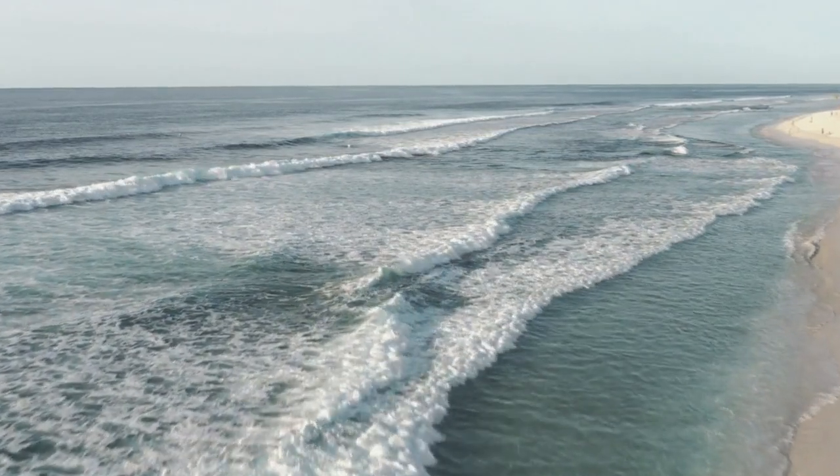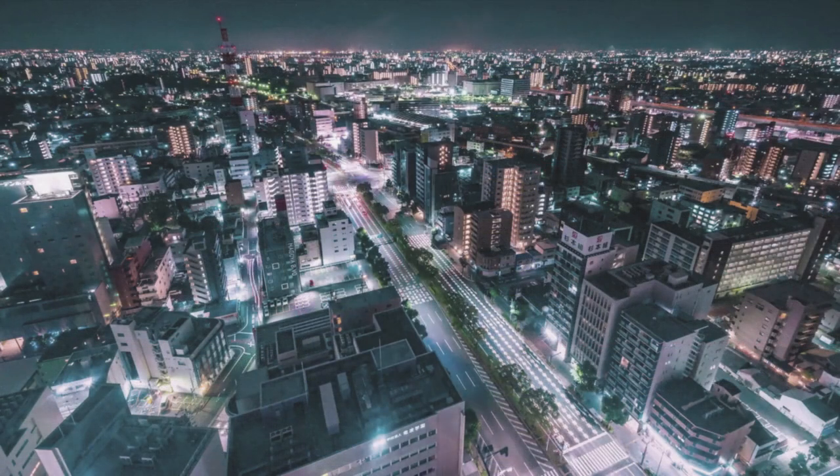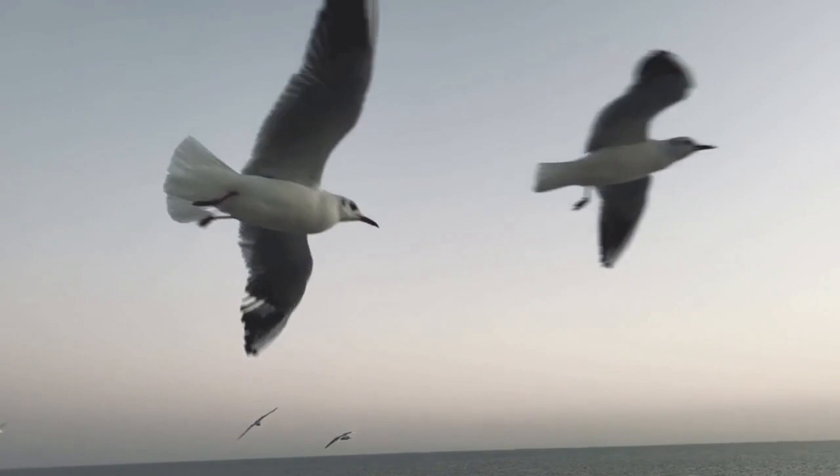Beautiful coastal landscapes are being lost. Sea level rise due to human social activities may also adversely affect existing natural ecosystems.